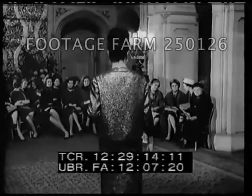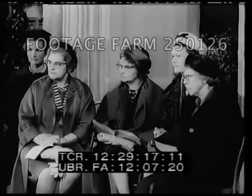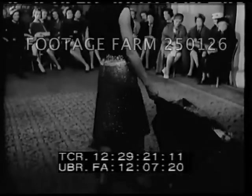More brocade, this in gold — a dress and jacket that have a quiet elegance all of their own. Without the jacket, the dress is a flighty figure flatterer.